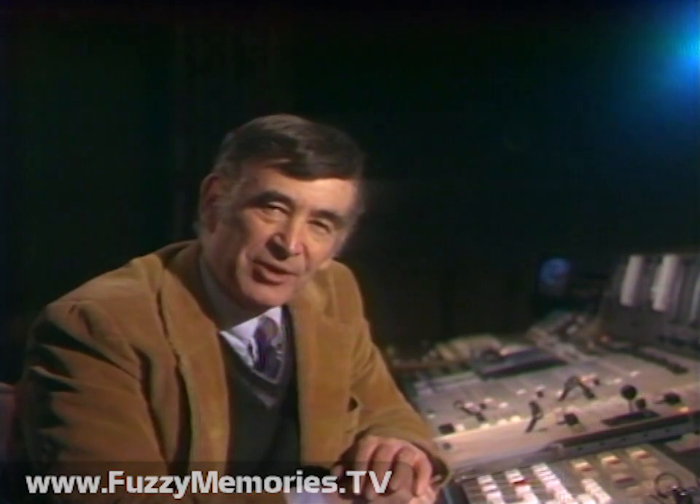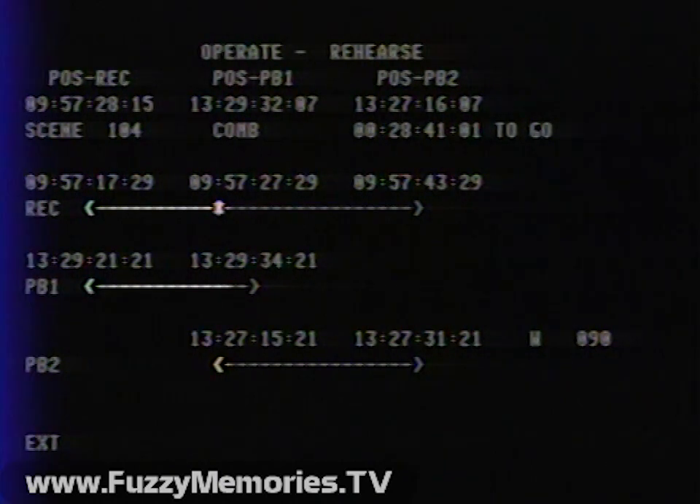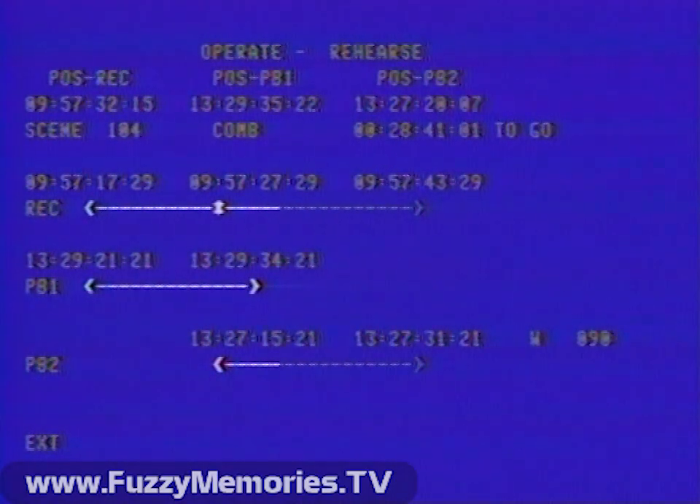To demonstrate, let's watch both the sequence being edited and the initiation of the editorial decisions, all in real time. First, the playback one scene is edited into the record tape. Notice, we're approaching the wipe transition to playback two. The wipe. And through to the end of the playback two scene.